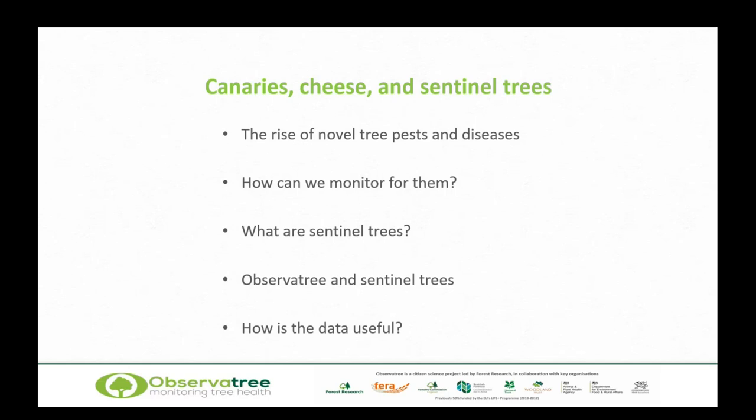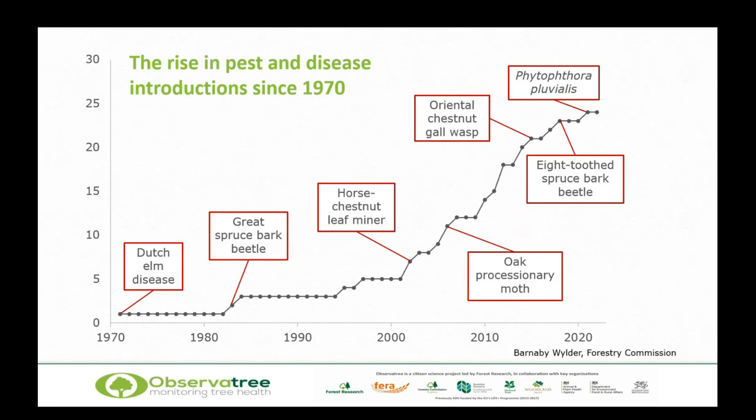This chart shows the rise in pest and disease introductions — specifically pests and diseases of trees — since around 1917 to the UK. We've got some very familiar names: Dutch elm disease was one of the earlier ones; Great Spruce Bark Beetle came in in 1983; horse chestnut leaf miner in 2002; oak processionary moth in 2006; oriental chestnut gall wasp in 2015. Each dot represents an introduction. And most recently, Phytophthora pluvialis back in 2021.